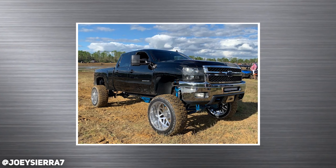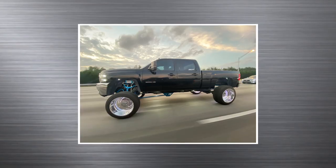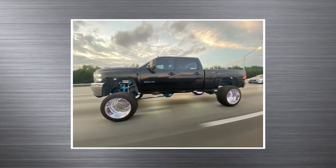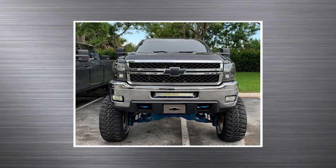2011 Chevy Silverado 2500 HD, Stealth Forge Revolt wheels — actually never heard of those — 24x14s, Federal Explorer MTs, 37x13.5s, on a custom CST lift bigger than 12 inches. She's big. A lot of chrome going on in the front.